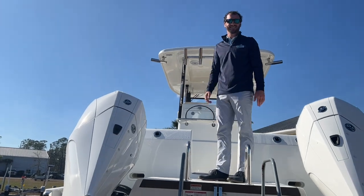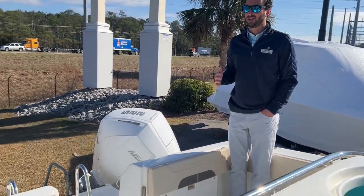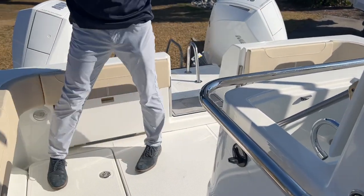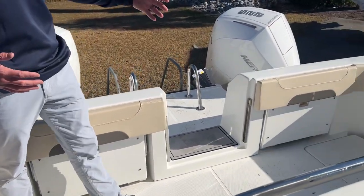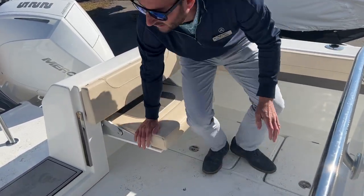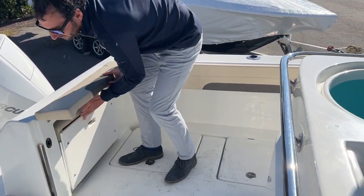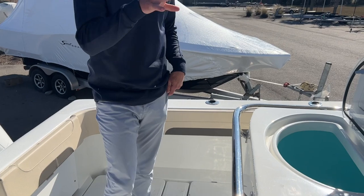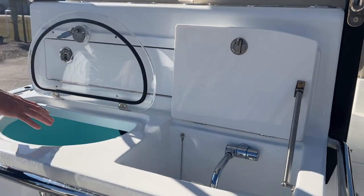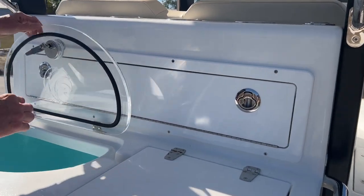Now that we're in the cockpit of the boat, I've got to show you the width. This boat is just over nine feet beam to beam, so tons of working space and fishing space, but also a great entertaining platform. On each side of the port you have bucket seats that transform your cockpit into a cruising scenario. At the back of the leaning post here we have a built-in flywell as well as a sink and cutting board at the top.